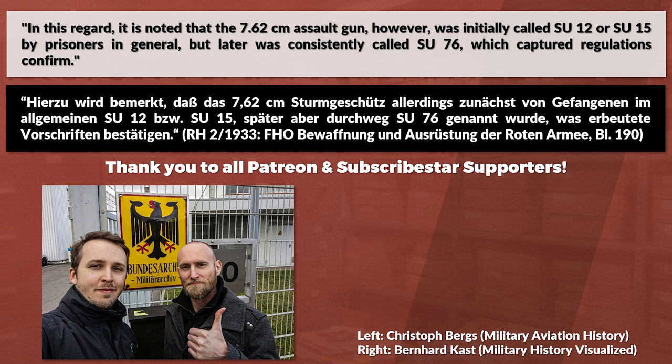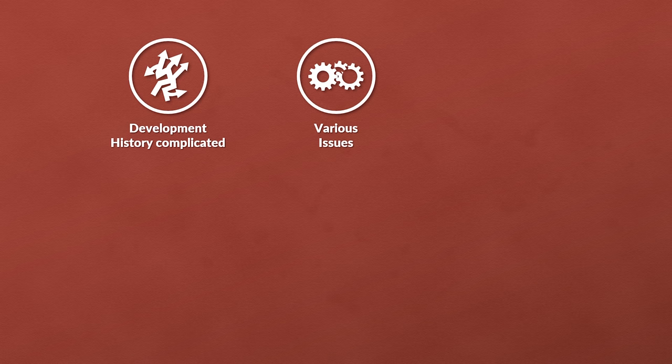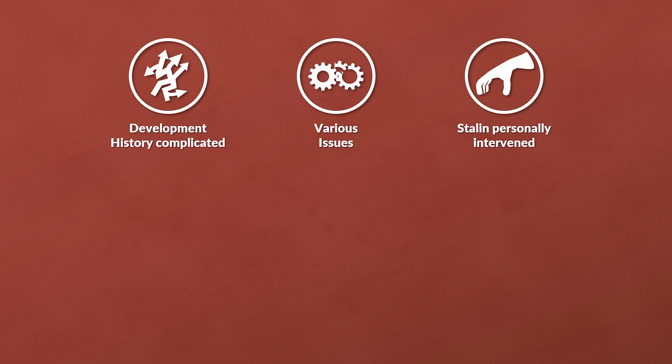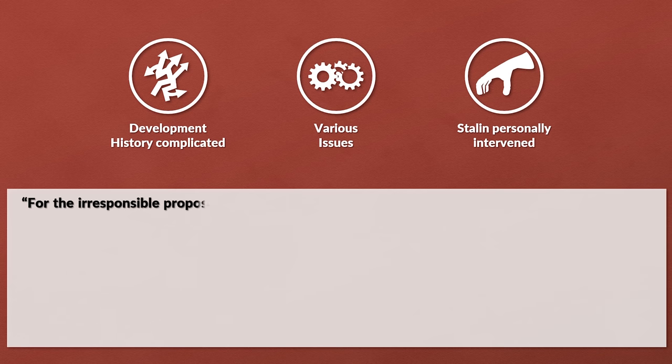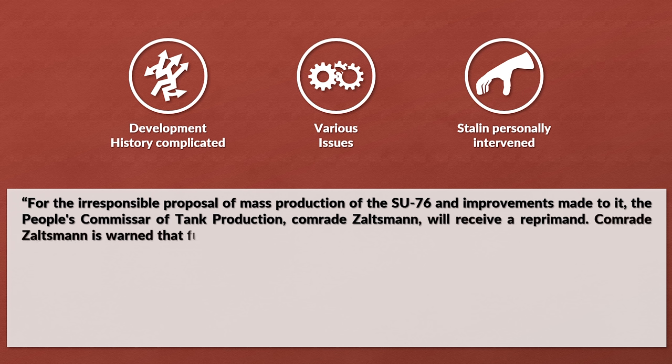Without their support, videos like this wouldn't be possible. The development history is quite complicated and maybe something for a future video. It is important to mention that there were various issues and Stalin personally intervened — not only in the design, but he also signed a decree which included punishment of its designer. For the irresponsible proposal of mass production of the SU-76 and improvements made to it, the People's Commissar of Tank Production, Comrade Salzmann, will receive a reprimand.